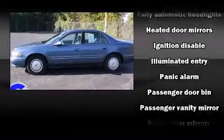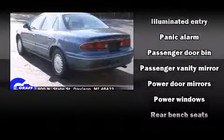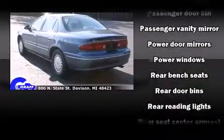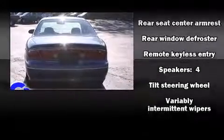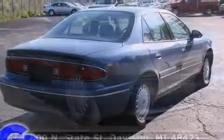Automatic temperature control, heated door mirrors, and power windows. Passenger security is always assured thanks to various safety features such as dual front impact airbags, ignition disabling, and ABS brakes.